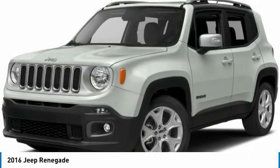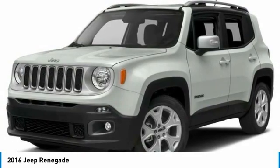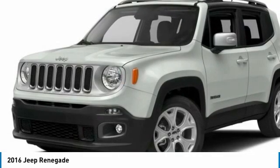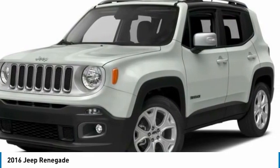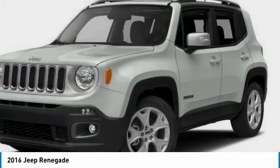Looking for the right vehicle? Check out the 2016 Jeep Renegade. The Jeep Renegade offers full-size capability built in a smaller SUV. It's an incredible combo of smart technology, cool colors, and innovative materials, with a capable command center with the tools you need for discovering everything that's out there.